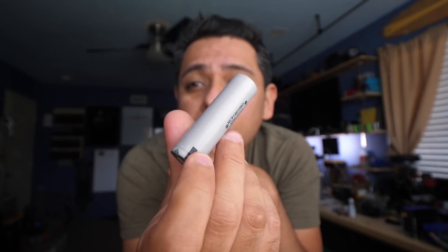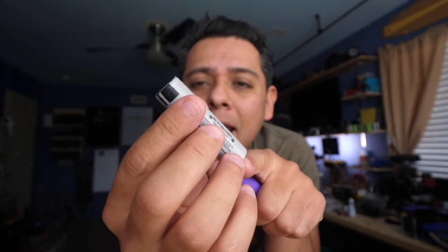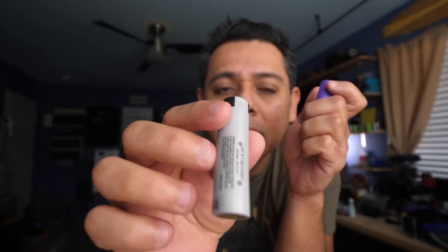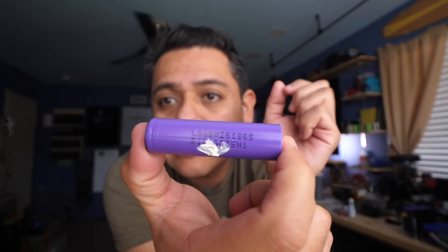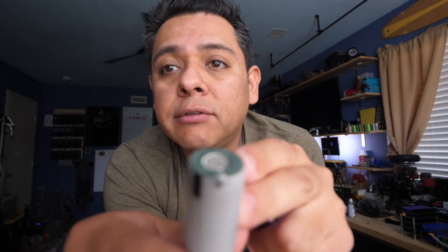These are Panasonic NCR 18650B cells — 3,200 milliamp hour cells. On testing they average about 3,400 milliamp hours, which means there's zero degradation. These are in like-new state, basically not cycled or cycled very little. Then there are also the LG M26s — these are 2,600 milliamp hours, and they average about 2,700 milliamp hours on testing. These are new or very low cycle cells. The problem is they have been assembled before, so they have remnants of spot welds that you'll need to clean out.